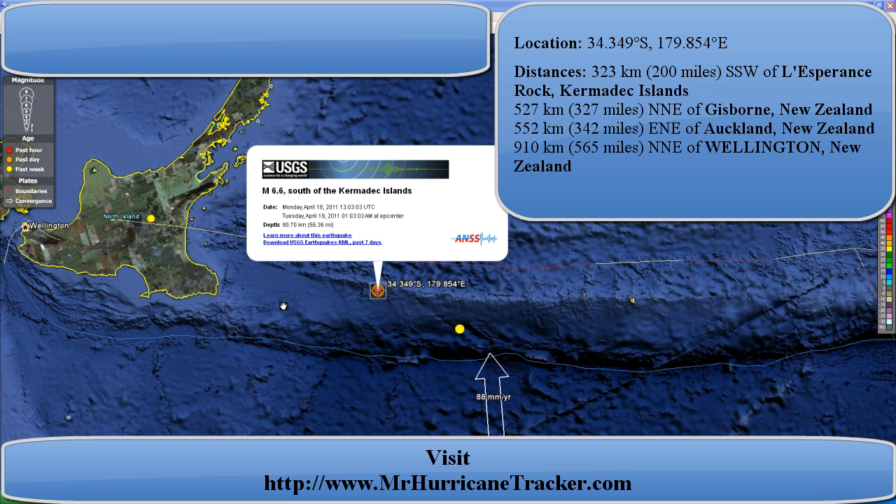This is something we really have to keep a close eye on, so please stay tuned with us on MrHercaneTracker.com. On the top right-hand corner you'll continue to see information on the location and distances of the earthquake, which is very important, along with the magnitude.